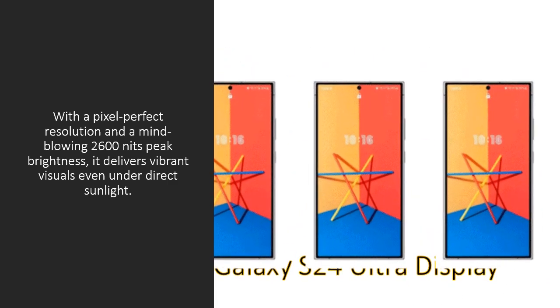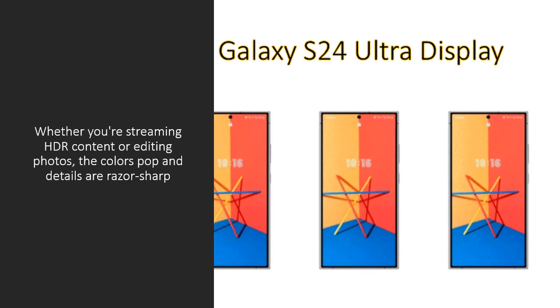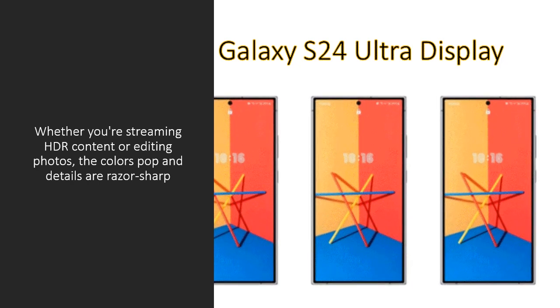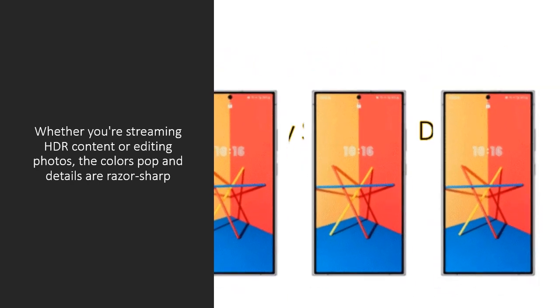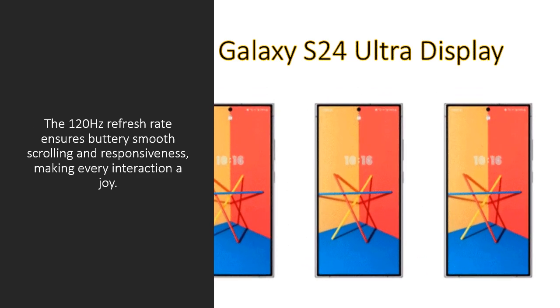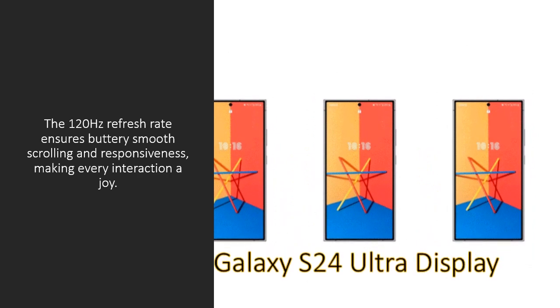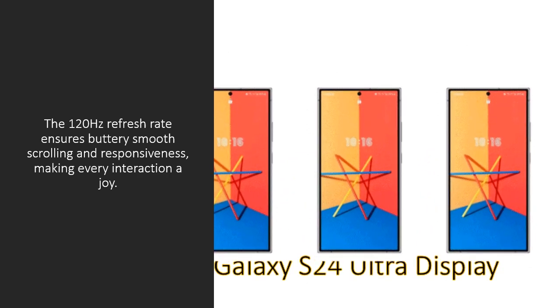it delivers vibrant visuals even under direct sunlight. Whether you are streaming HDR content or editing photos, the colors pop and details are razor-sharp. The 120Hz refresh rate ensures buttery smooth scrolling and responsiveness, making every interaction a joy.